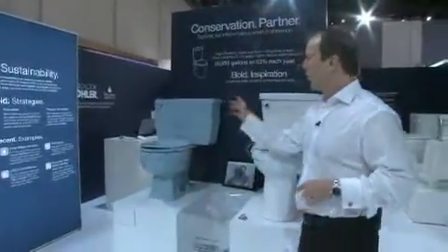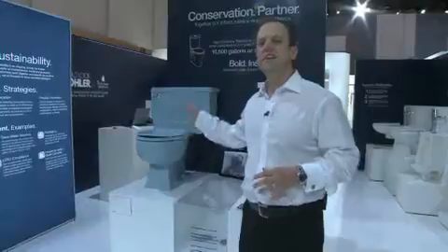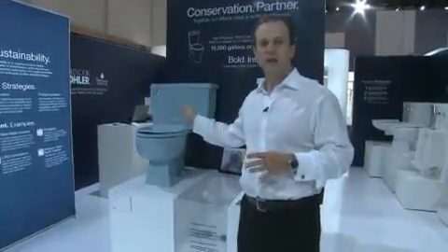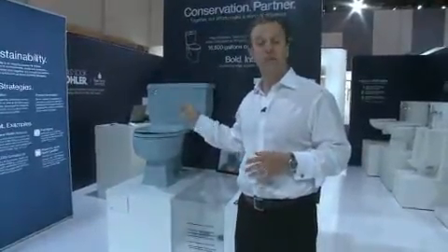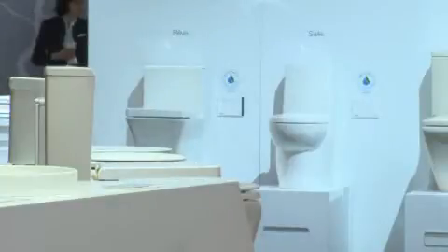Toilet technology has come a long way in the last 50 years. You can see behind me we have an old three-and-a-half gallon toilet that was built in 1966. This thing is a water guzzler, yet there are still a hundred million of these in people's homes today. We now have toilets that consume 1.28 gallons of water yet deliver a really robust, quick, efficient flush and have beautiful updated design.